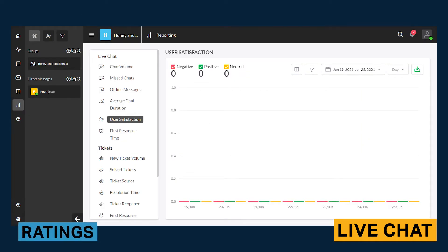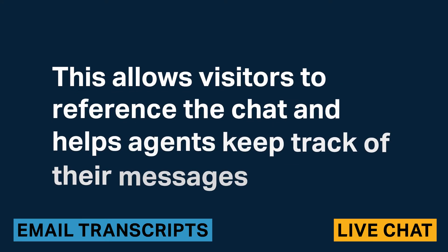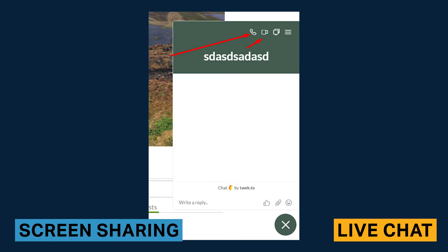With visitor satisfaction ratings, visitors can mark a chat as helpful or unhelpful, which helps you determine whether you are successfully resolving customer pain points. Chat transcripts can be sent via email to agents and visitors alike, allowing visitors to reference the chat and helping agents keep track of their messages. With screen sharing, you can assist visitors by viewing their screen and guiding them to a solution, and visitors will be asked for permission before initiating screen sharing.